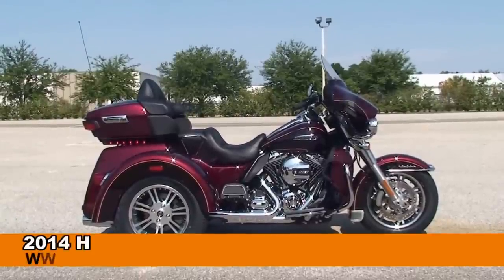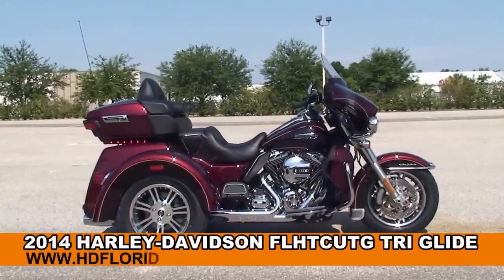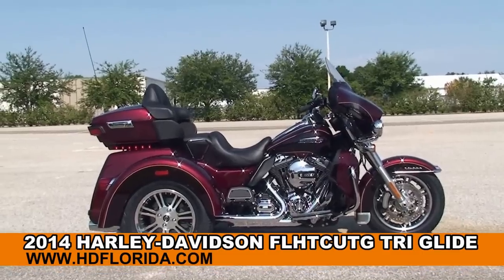Welcome everyone to the world famous Harley-Davidson of Brandon. Today I've got for you this cool brand new 2014 Tri-Glide.